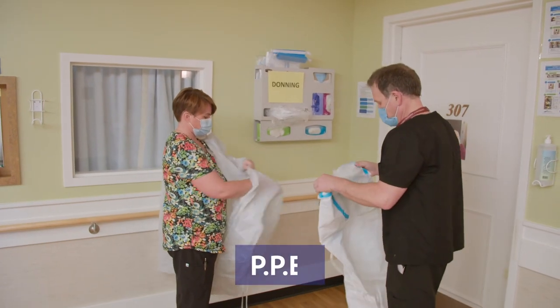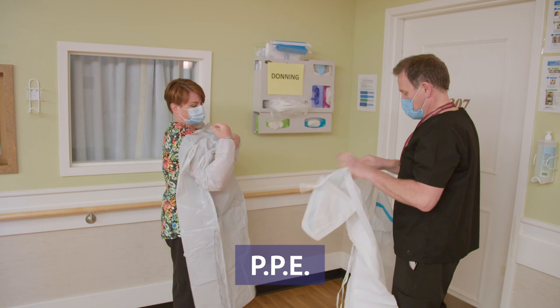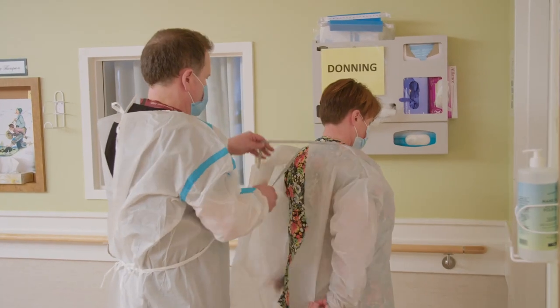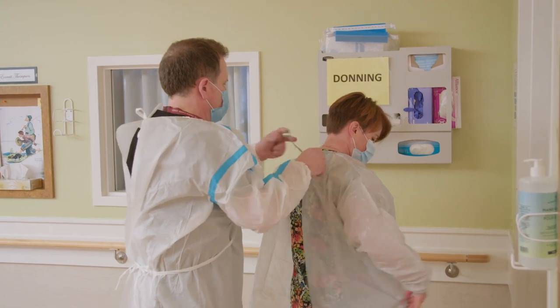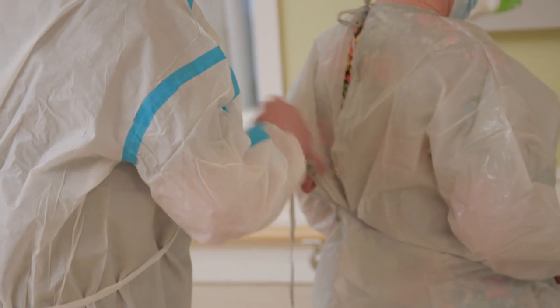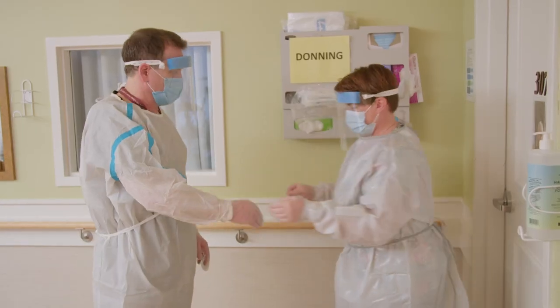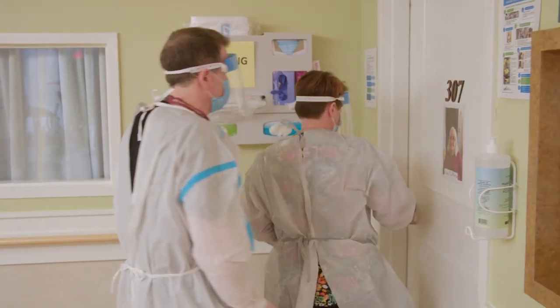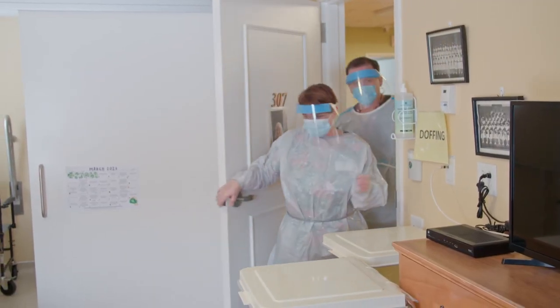If a resident becomes ill with something contagious, it is important that we do everything we can to prevent it from spreading to other residents and staff. If a resident is in quarantine, you must put on personal protective equipment before entering the room — this is called donning. Doing this in teams and helping each other can make the process easier. Once inside the resident's room, make sure to close the door behind you.